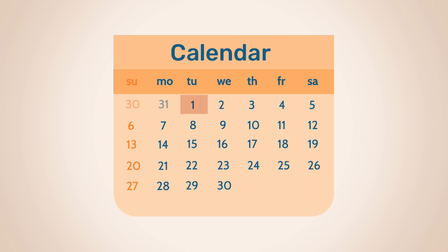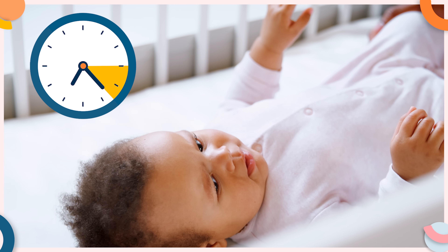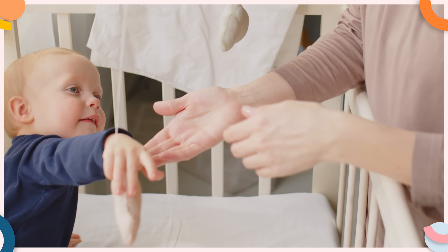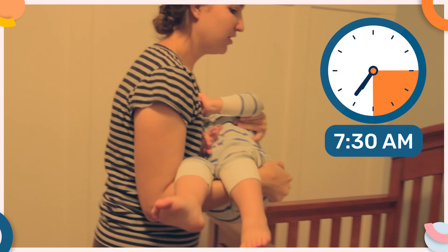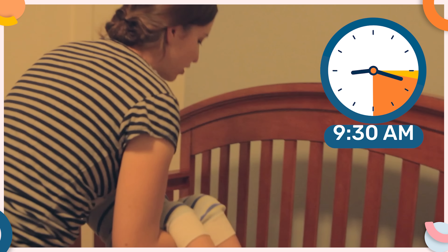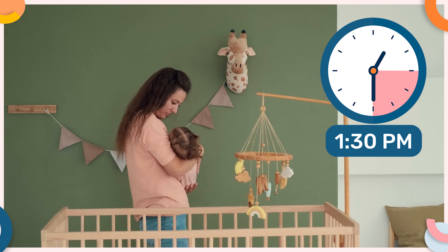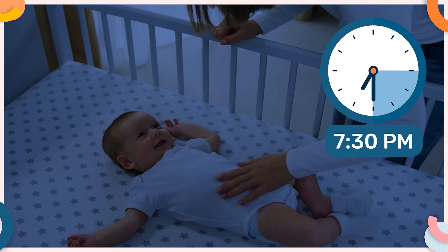Then on Tuesday and Wednesday morning, you will wake your child up 15 minutes later than you did on Monday, and you will offer all their meals and sleep periods 15 minutes later as well. So for example, your child will now wake at 7:30 in the morning, and then you will offer their first nap at 9:30, their second nap at 1:30 in the afternoon, and their bedtime will be 7:30pm.